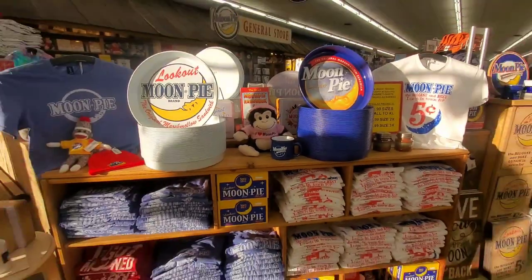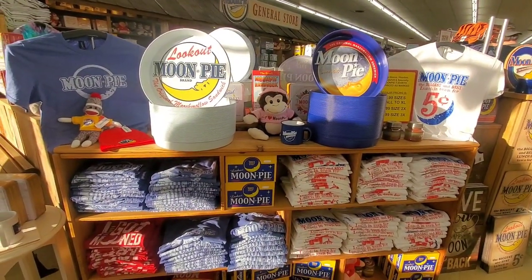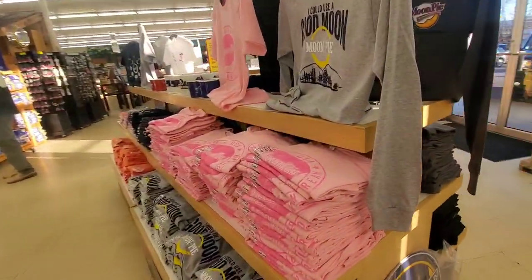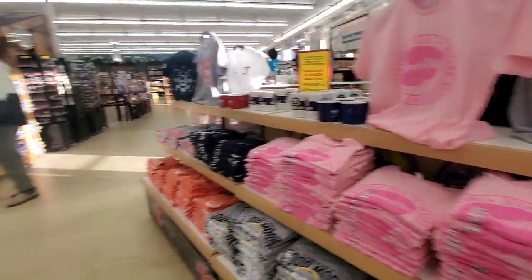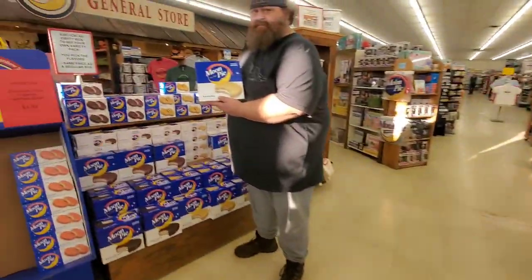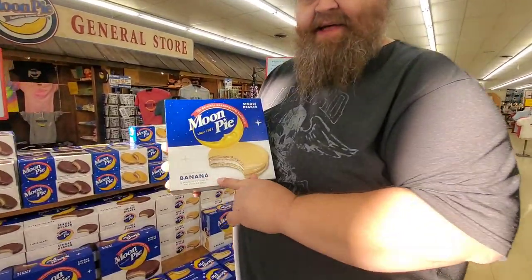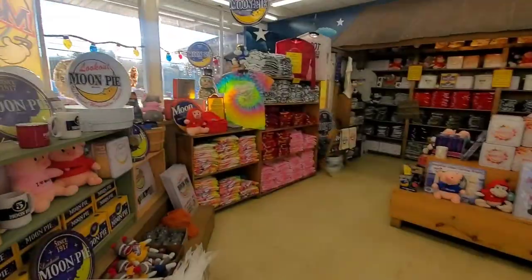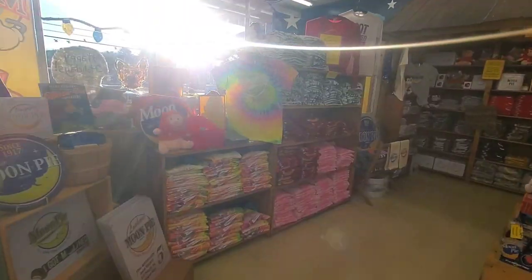Of course, here's the Moon Pie shirts. All kinds of Moon Pie shirts. Joe's got Nanor Moon Pies. More shirts.